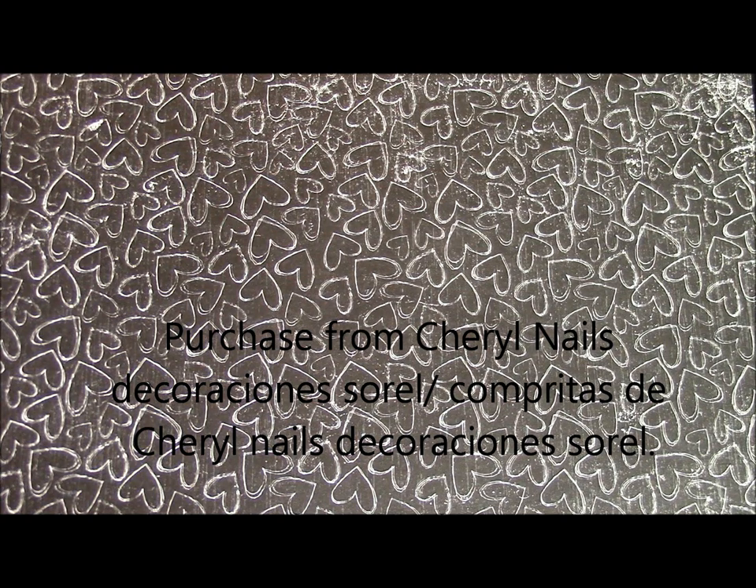Hi everyone, I'm coming to you today to show you what I received in the mail. I ordered from Sorrel Decorations and I'll leave a link down below so you can go check her out. The only thing is she speaks Spanish, and I had a little tough time ordering from her. I do understand and speak Spanish, but there were a few words I couldn't understand, so I got my husband to help me out.